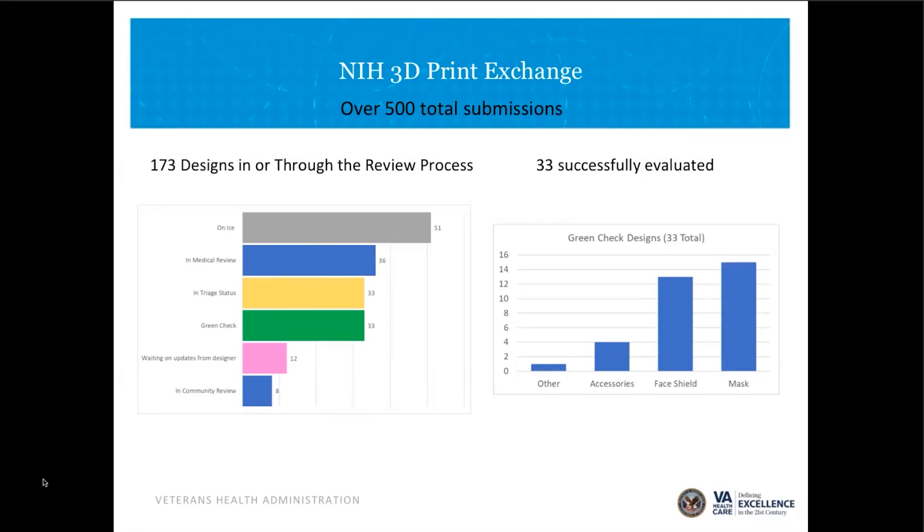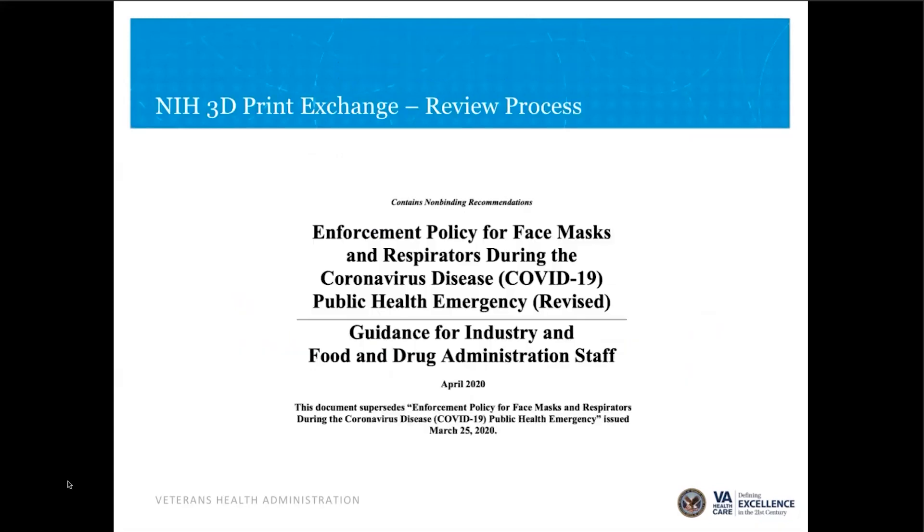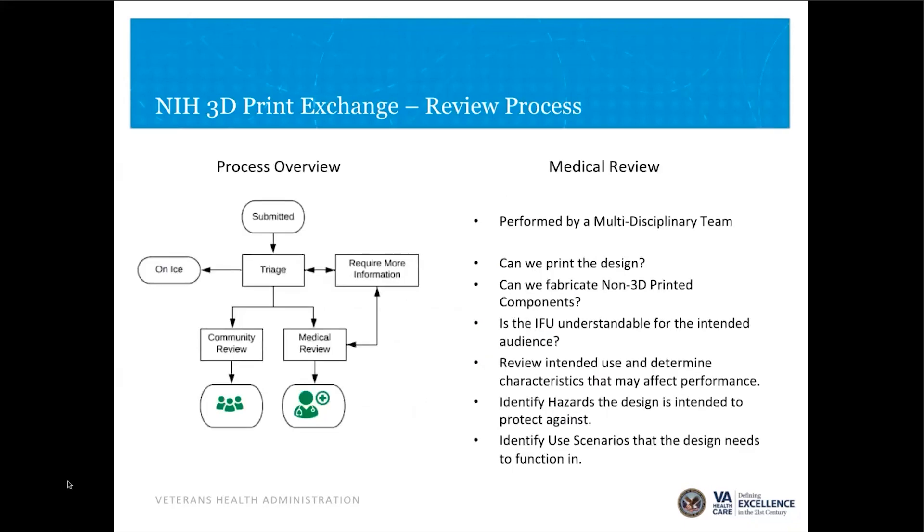Looking at the devices that have gone through, it's primarily masks and face shields, with some accessories and ear savers, which are an incredibly popular item with our clinicians at the Minneapolis VA. What we're attempting to do in our evaluations is cue as closely as we can to existing FDA guidance documents. I'm on the FDA website daily looking for updates — it's astounding to see how fast things are happening there.